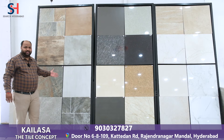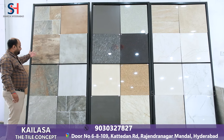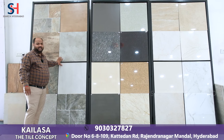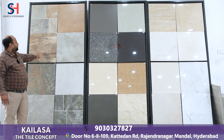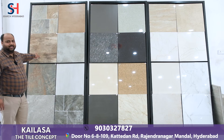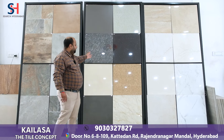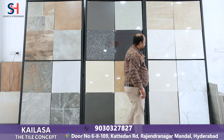This is our 2x2 variety. You will get a MAC finish, wooden finish, and designer tiles. This will be used in flooring, wall cladding, and mainly you will use designer tiles to highlight. This will be used in double charge, glossy and high glossy.